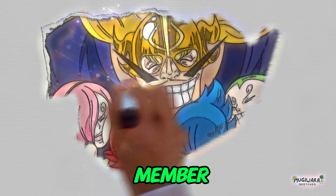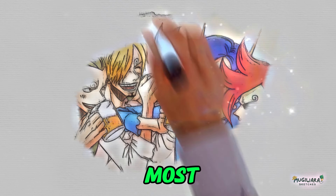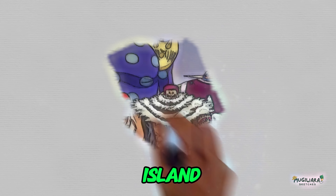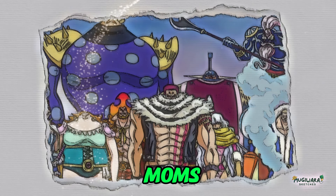Since birth, every member of the Vinsmoke family has had a lot of changes made to their genes. Because of this, they are strong enough to beat most pirate teams or even a whole Marine ship without the suit. But as we saw in the Whole Cake Island arc, their power went up a lot when they used the raid suits — strong enough to stand up to Big Mom's top executives.